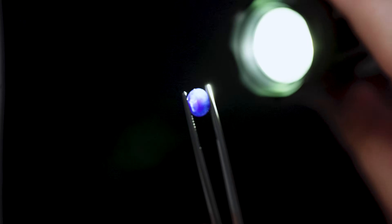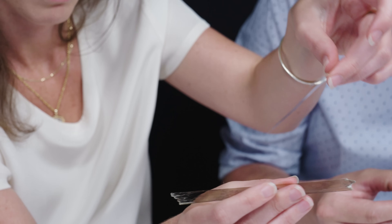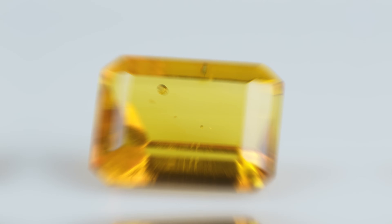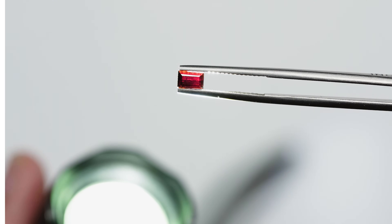Today we're going to look at some faceted gems from some very unlikely materials, and we're going to learn about why you rarely see this and what makes these so special. Plus, we're going to try and stump each other. Can you imagine faceting them? They're really, really small.